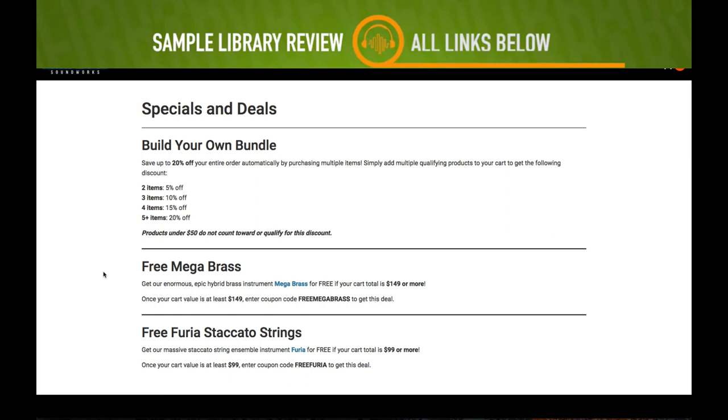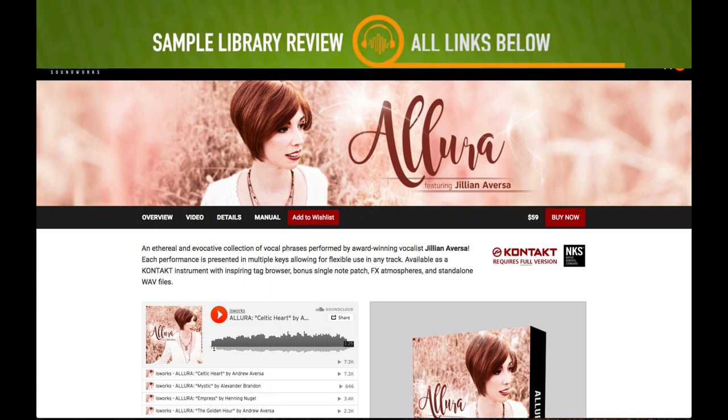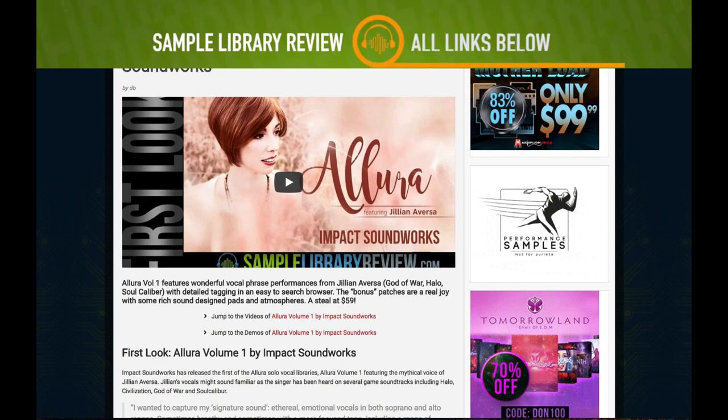Impact Soundworks has a specials and deals page I didn't know about — check it out, link below. Spend $149 and get the free Mega Brass library; spend $99 and get the free Furia Staccato Strings library. They also recently released the Allura Vocal Library featuring Julian Aversa, and I did a first look video — I'll include a link to that as well.